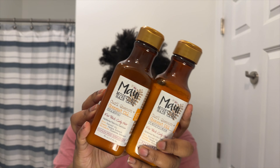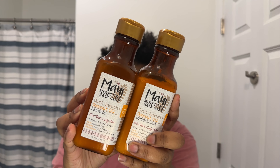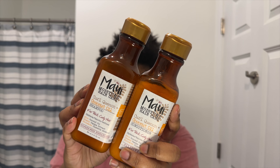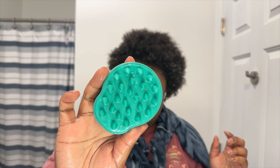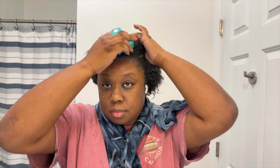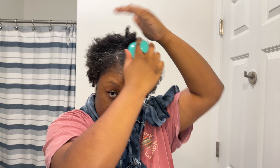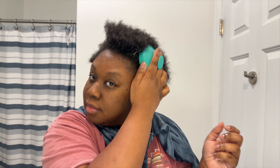To wash my hair I'm going to be using the Maui Moisture hair care — this is the Curl Quench Coconut Oil shampoo and conditioner. I love my natural hair.